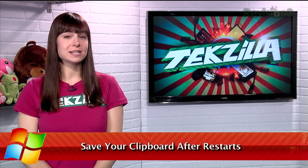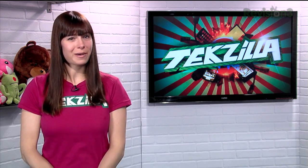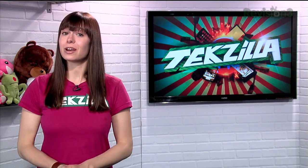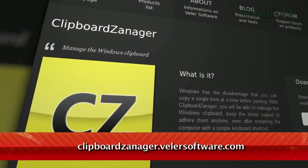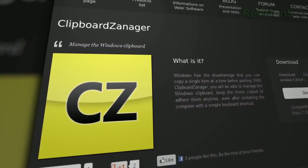Windows lets you copy text, images, files, and other items to paste elsewhere. And while we've shown off a clipboard manager or two in the past, this one keeps your entries even after you restart your computer. It's called Clipboard Xanager, available for free at clipboardxanager.valorsoftware.com.